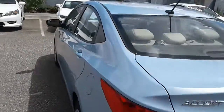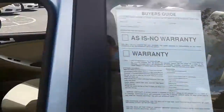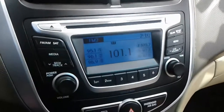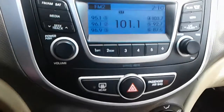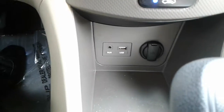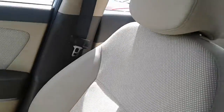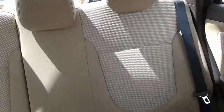Just want to give you a quick example of something that we have on our lot — something that's great for a first-time buyer. This particular one does have FM, AM, and satellite radio, also an auxiliary cord and USB port. As you can see, this one does have the beige cloth interior and very spacious back seats.